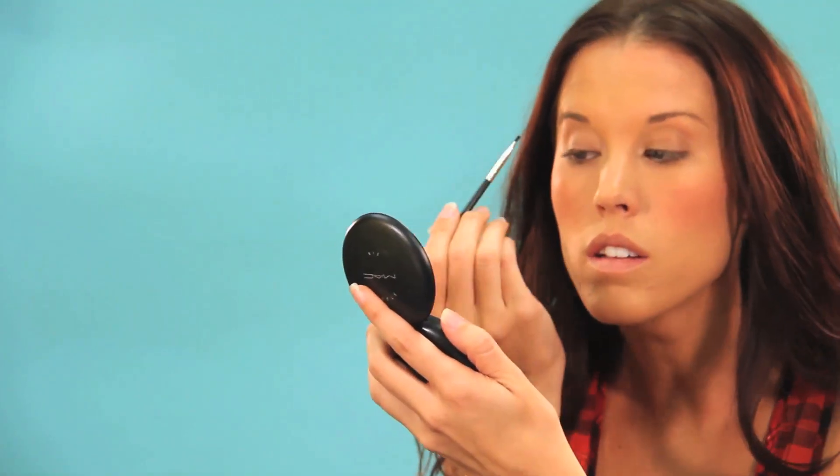Hey guys! This video is a requested video for a last minute and/or easy makeup tutorial for those mornings when you either woke up late or you just don't really like to spend a lot of time on your makeup. This look is very simple and super easy.